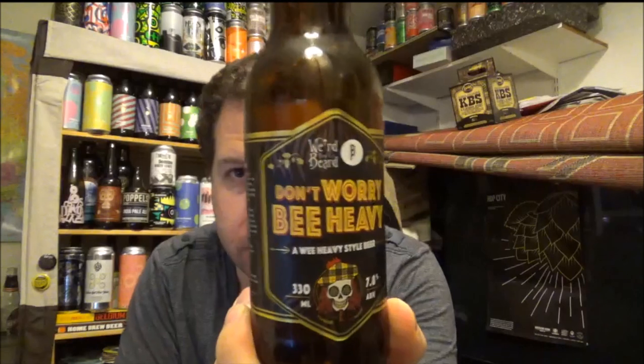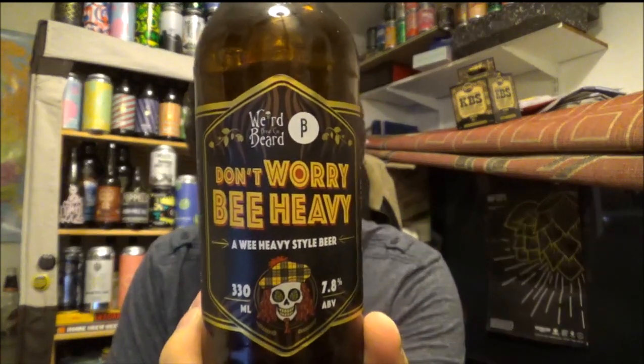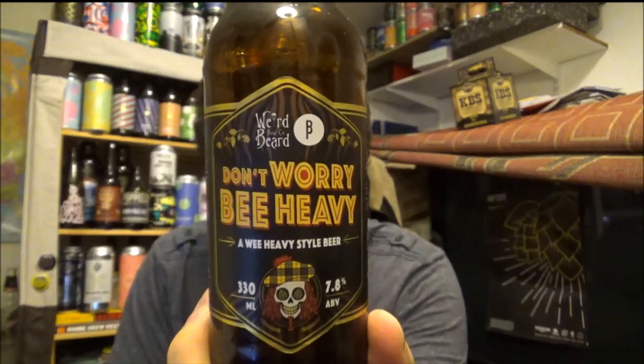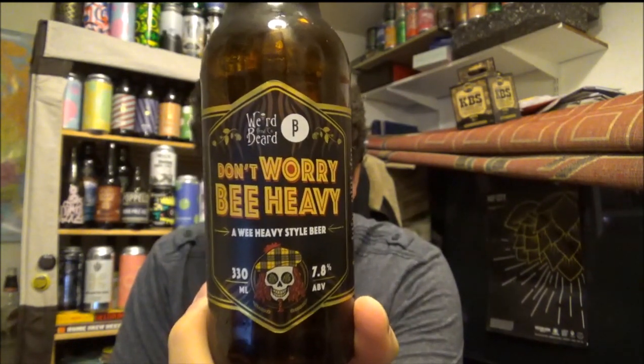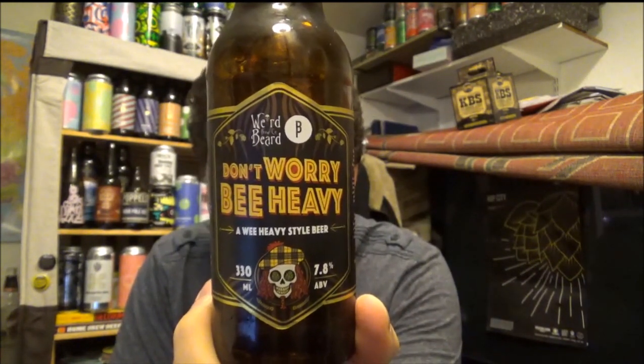Anyway, if you've had this beer before, this is a collaboration with Weird Beard Brew Co and Brussels Beer Project — their 2017 edition of Don't Worry Be Heavy, a wee heavy style beer. Leave your comments down below, thanks for watching, please subscribe and all that jazz. See you very shortly. Cheers!